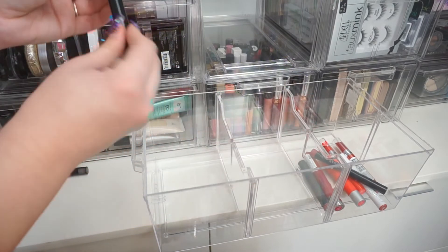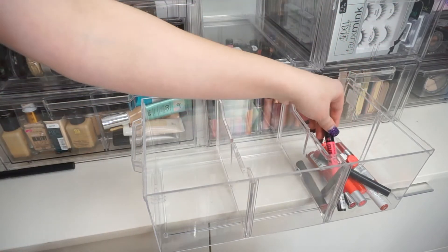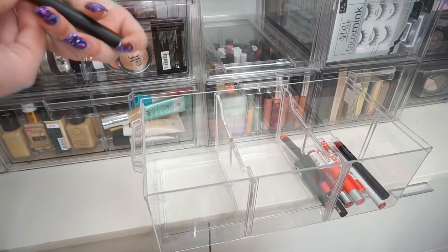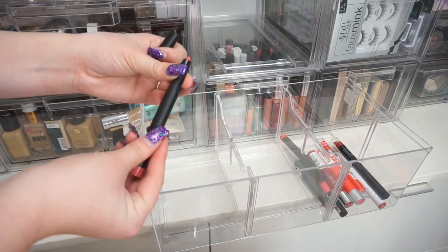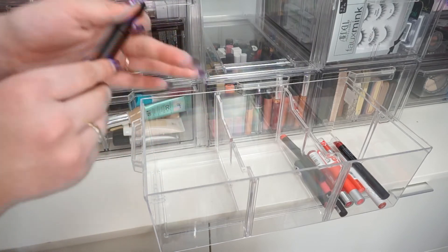I have another Fiona Stiles one — I'm holding on to this. I have a Maybelline one — I love this color in the summer, so I'm holding on to that for sure. And I have an e.l.f. lipstick in the shade Dash of Pink — I'm going to declutter this because I'm not going to use it. I don't know why I bought it.